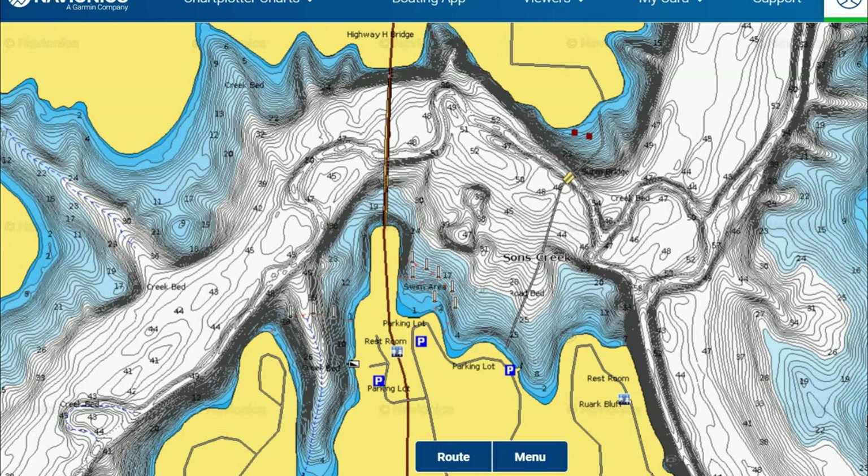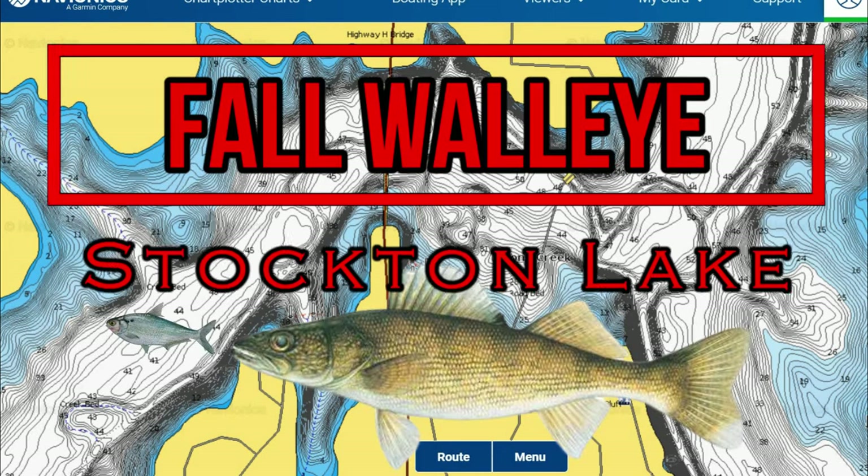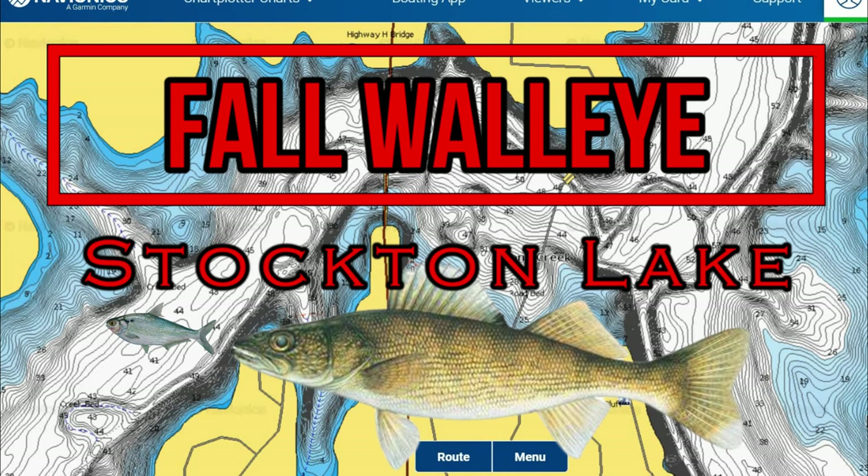Welcome back to another episode of In-Depth Angling. I'm excited to record this as we are taking a look at the walleye in Stockton Lake, breaking down the patterns, locations, techniques, and tips to help you catch more and bigger walleye this fall.